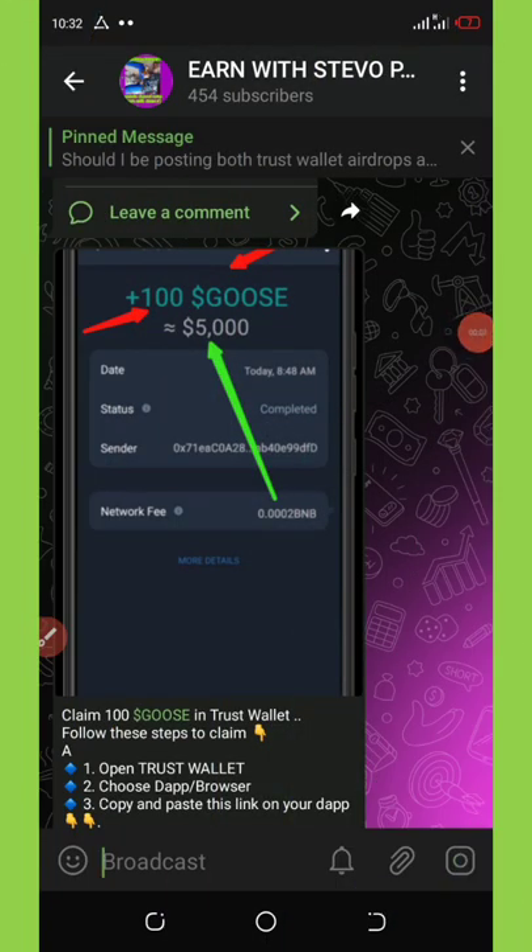Welcome back to another video. Today I'm going to share five new Trust Wallet airdrops — the top five new Trust Wallet airdrops. To claim these airdrops you must have a Trust Wallet account and a little BNB for the claiming fees. Watch this video to the end and see the top five Trust Wallet airdrops to claim.